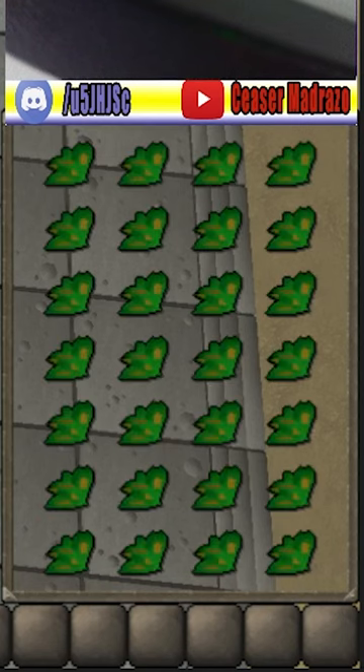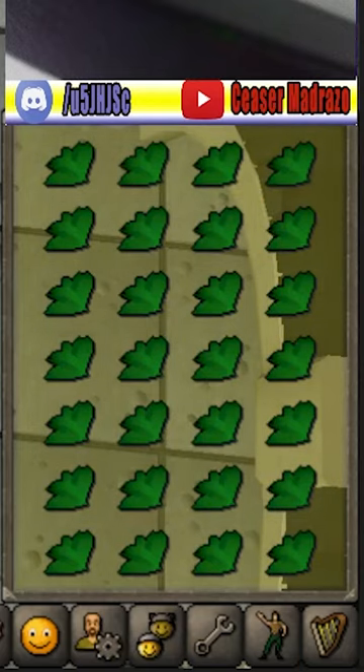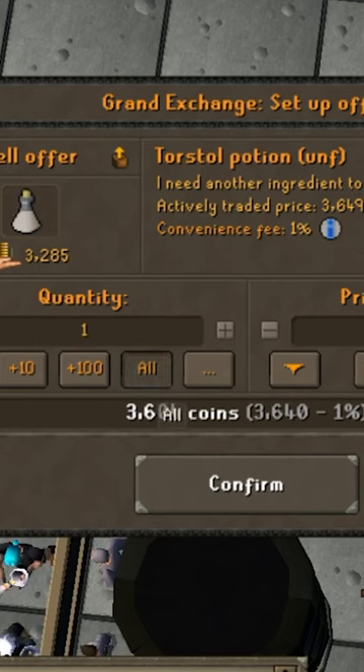You fill your inventory with the herbs and then turn on anti-drag if you're using Runelight, and just spam click through your inventory to clean them all as fast as possible. After you've cleaned them, you can resell them, but if they just aren't selling or if you want to increase your profits a bit, you can turn them into unfinished potions and try selling them again.